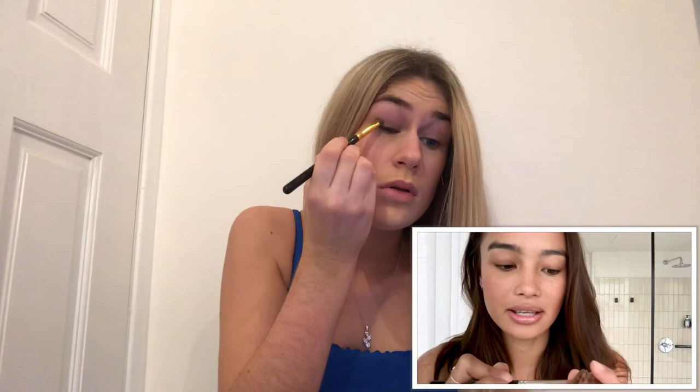Next thing she does is apply a blush from Tarte. You smile so you can see your cheeks and see where you should put the blush. Then it looks like she uses a cool-toned brown shadow, so I'm just going to use a shadow from my Morphe palette and dip into that. Start in the middle and then work your way up, take a little and spread it all over - you can see the difference, it just makes your eyes pop more.